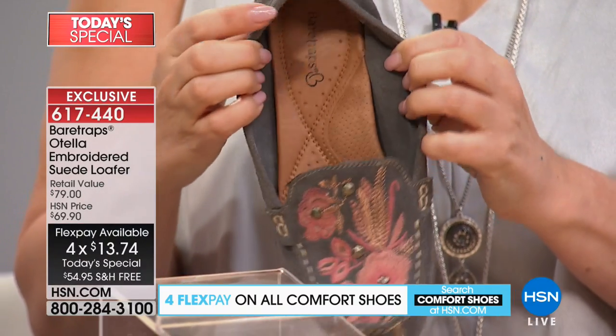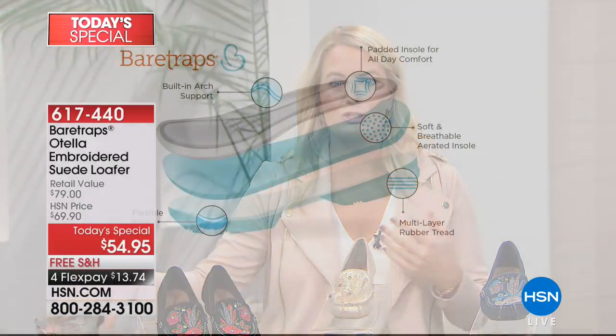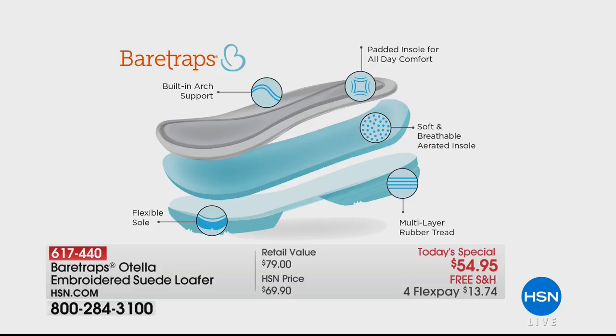We have multi-layers to the system inside this moccasin. You have that built-in arch support, the soft and breathable aerated insole, and the flexible two-piece dual rubber sole. It has tread resistance so you can really be walking around in this all day and you don't have to worry about slipping. That built-in arch support and memory foam just really makes it so comfortable.